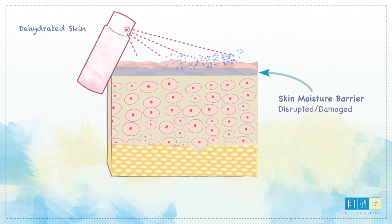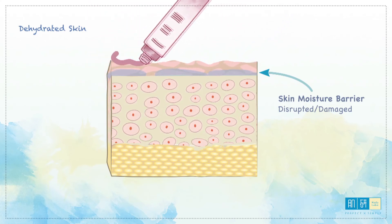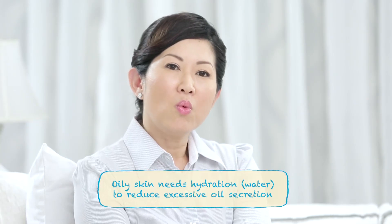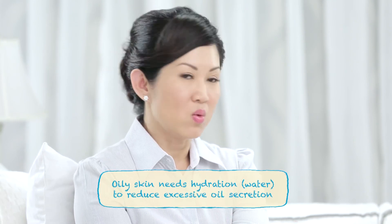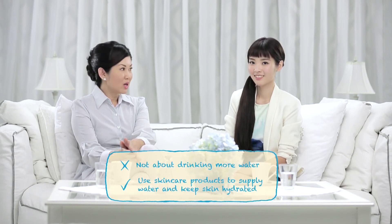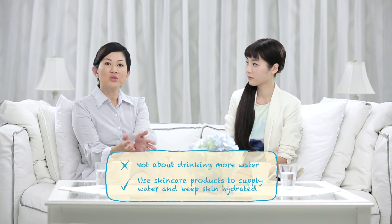Actually, no. Dehydrated skin occurs when there's a lack of moisture in the intercellular system in the skin, and the skin is unable to retain moisture. This is largely due to damage of the hydrolipidic film of the skin, which affects the skin barrier. Anyone, regardless of age or skin type, can have dehydrated skin. Most oily skin women tend to experience dehydrated skin unknowingly, as they avoid moisturiser, creating a vicious cycle where the skin produces more oil to compensate. What they really need is hydration — water — to reduce excessive oil production. It's not about drinking more water, but using skincare products to supply water and trap hydration in the skin.